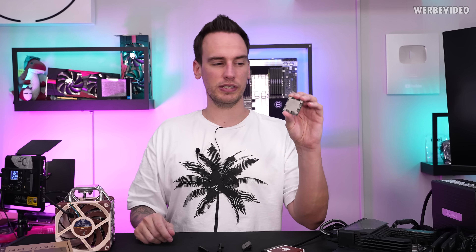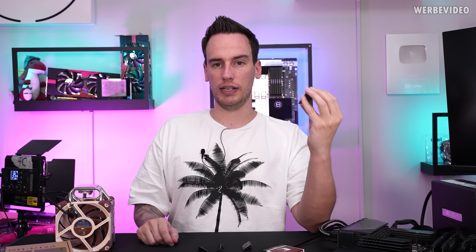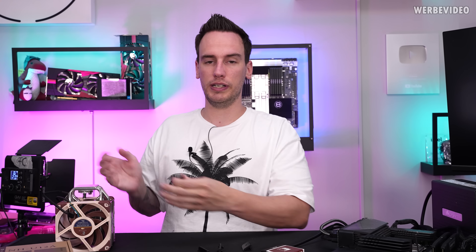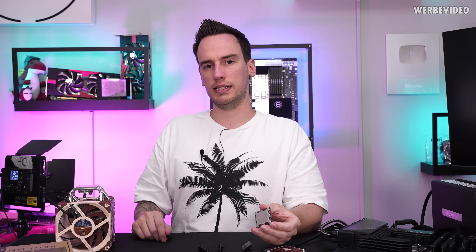I have a Ryzen 5 7600 right here which we will later delid to mount the cooler on there, but first of all we will get some baseline numbers.